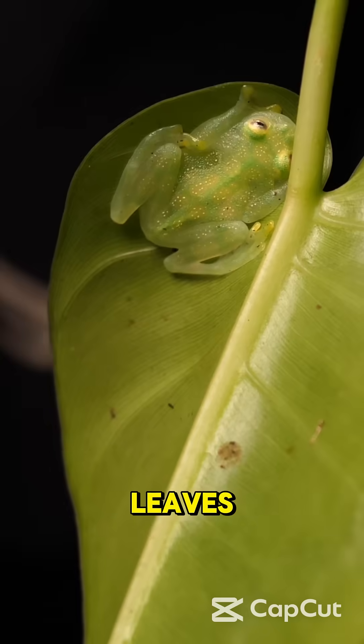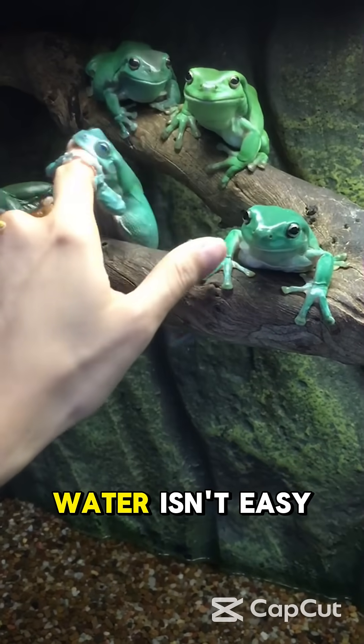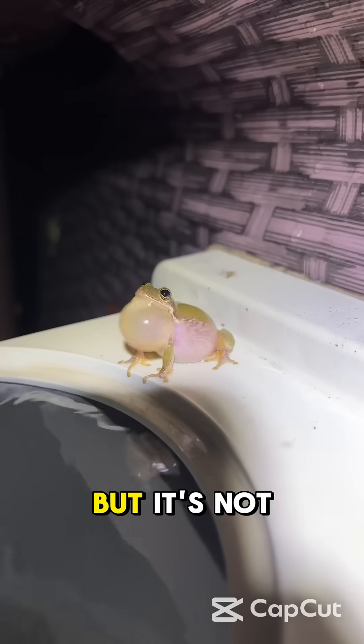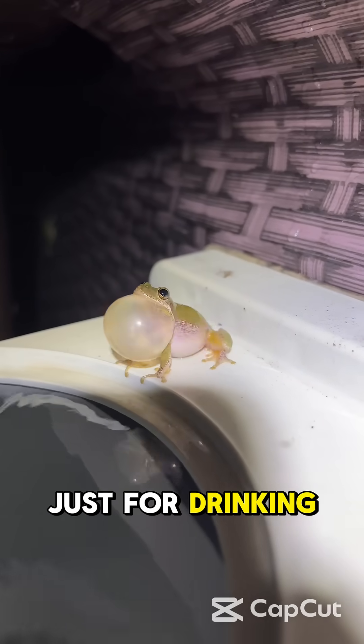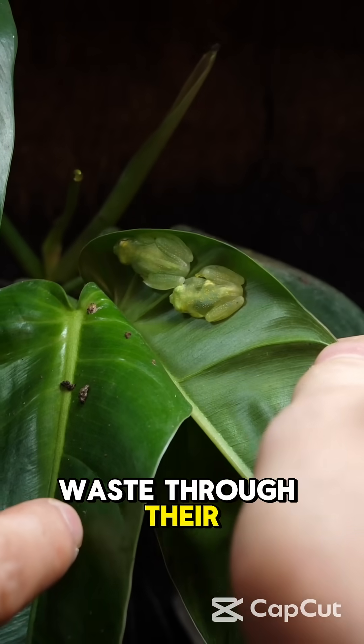or even moist leaves. This is super helpful in the wild, especially when fresh water isn't easy to find. But it's not just for drinking — frogs also absorb oxygen and release waste through their skin too.